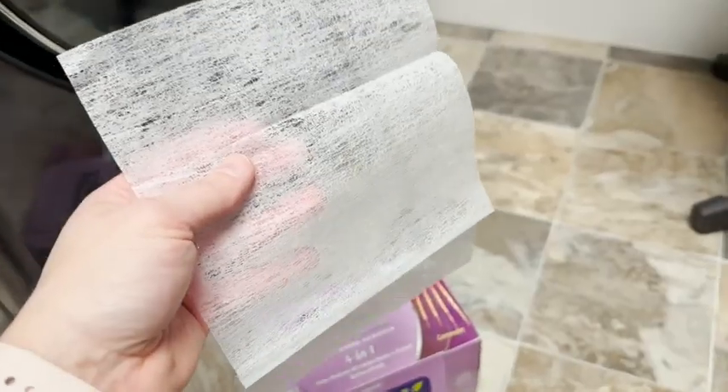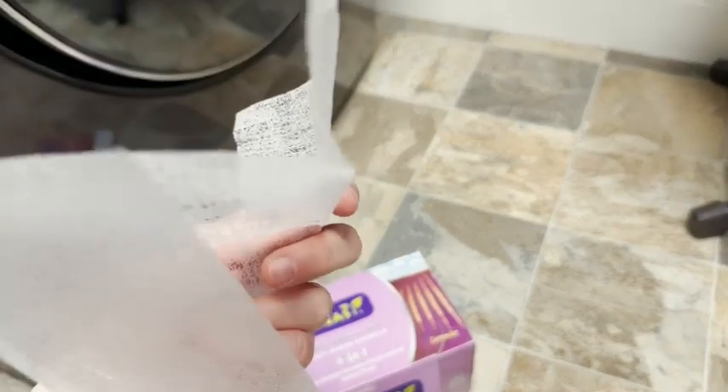Hey guys, it's Alisha with WTI. Do you want your clothes to smell awesome and be super soft and wrinkle-free? Well, I want to show you the secret. This is the Dr. Easy dryer sheets and this is the lavender scent — and these are awesome.